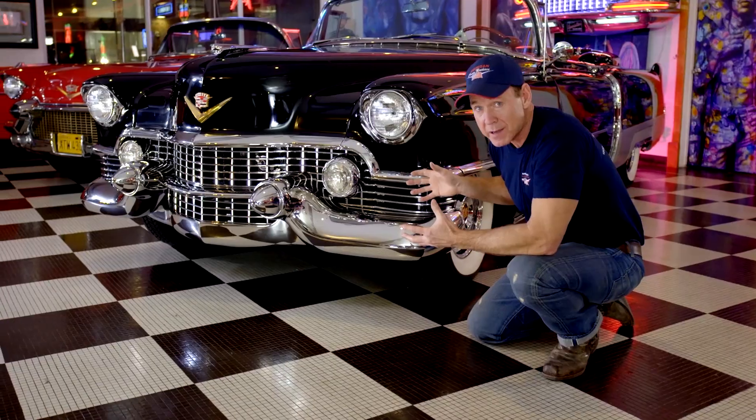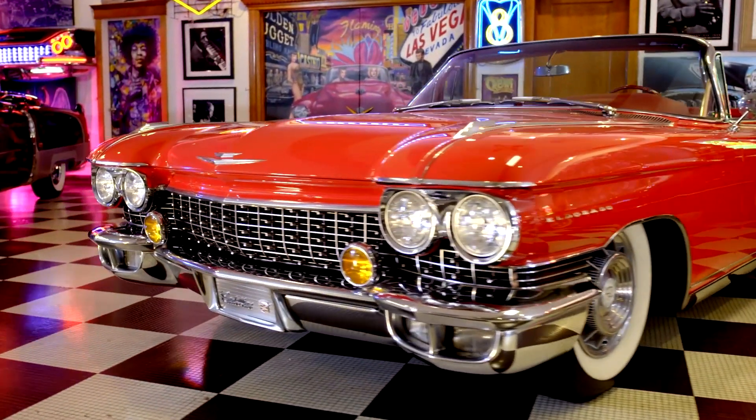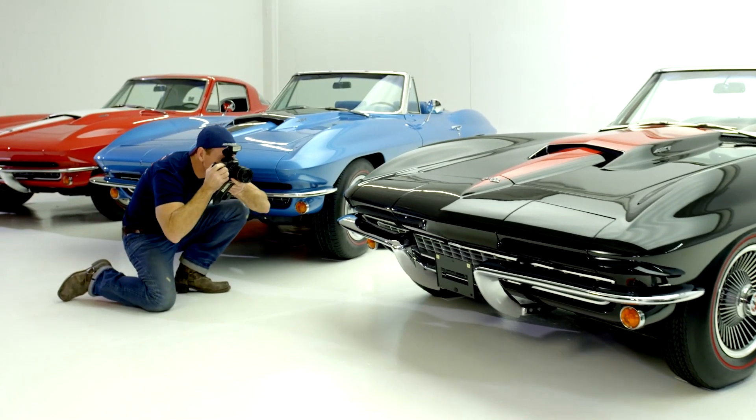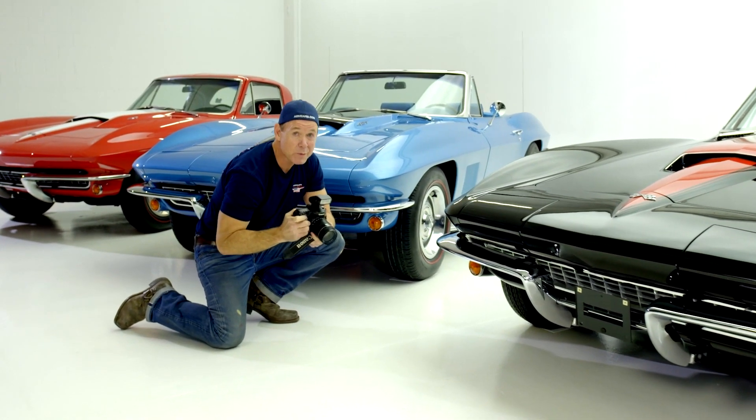These are the cars that people dreamed about in the 50s, and they still dream about them today. True works of art on four wheels. Welcome to car heaven.